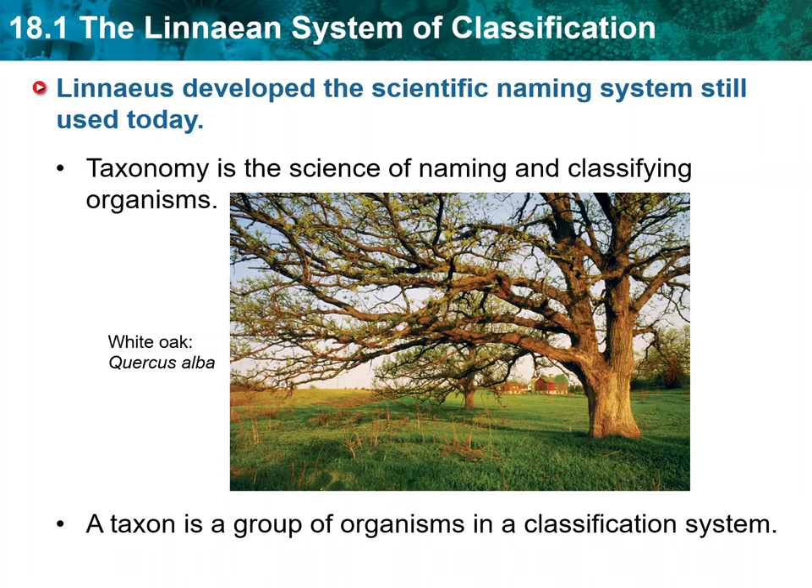Taxonomy is the science of naming and classifying organisms. Taxonomy gives scientists a standard way to refer to species and organize the diversity of living things. Linnaean taxonomy classifies organisms based on their physical and structural similarities.